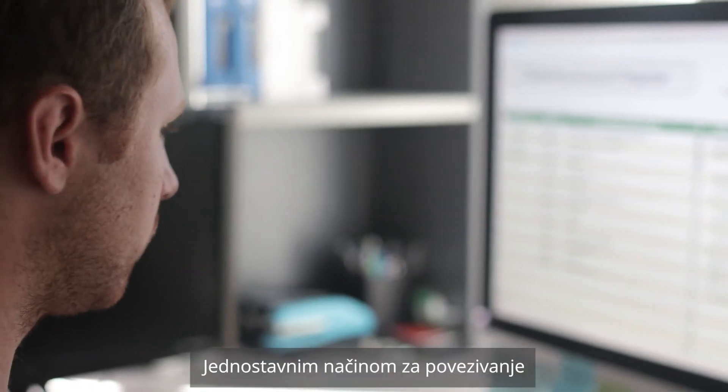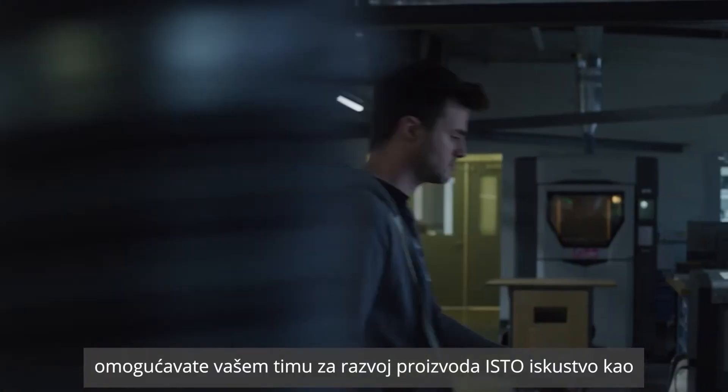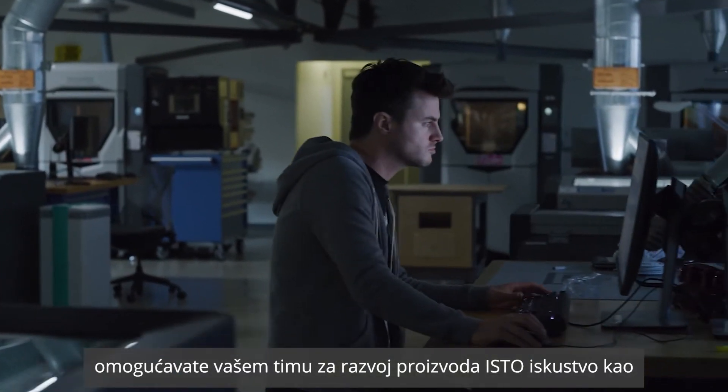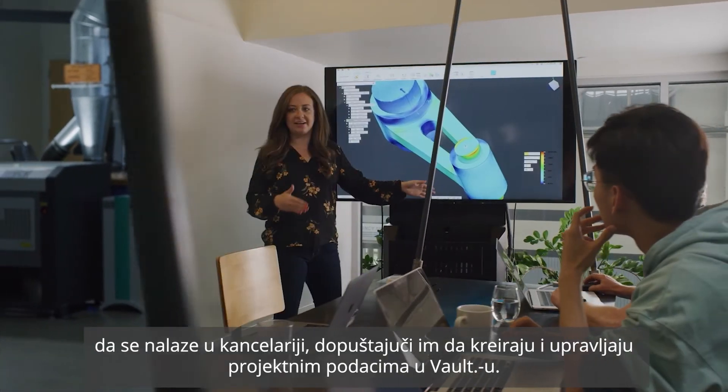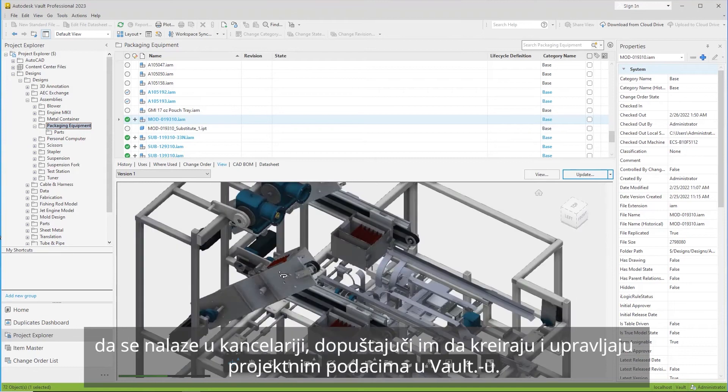By providing an easy way for remote workers and collaborators to connect, you can provide your product development teams with the same experience as if they were in the office, allowing them to create and manage design data in Vault.